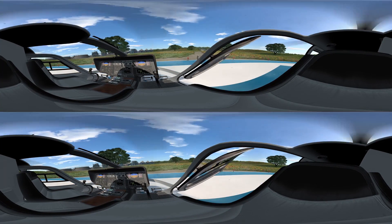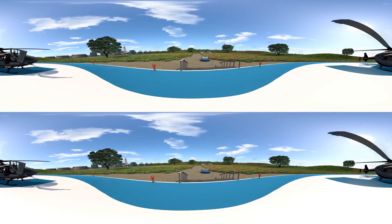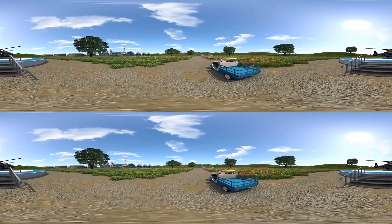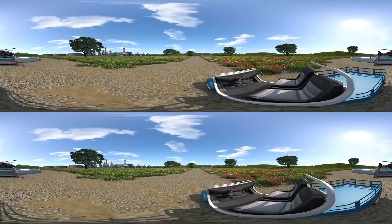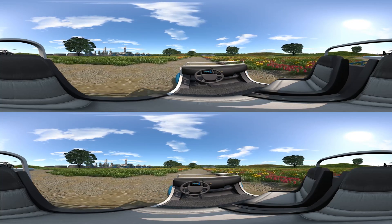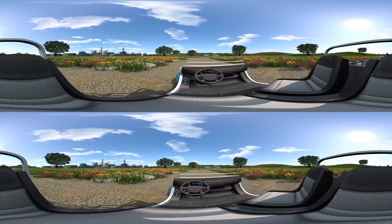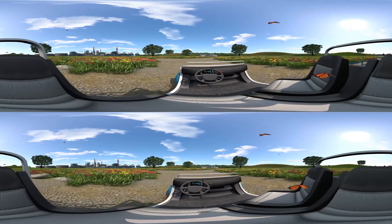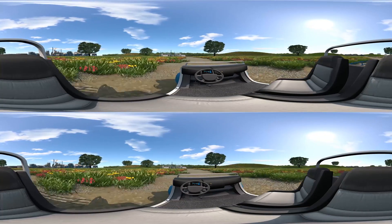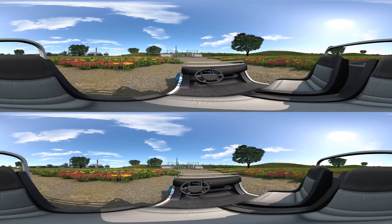ABB has decades of experience working on both sides. We understand the requirements of utilities and the needs of our industrial customers. This experience allows us to design a power system that is optimized for your facility. With over 100 years of experience, ABB has designed and built thousands of substation systems for utilities and industries worldwide, including more than 10,000 high-voltage substations like this one. Designed for optimized performance and efficiency, ABB substations and substation automation can help improve reliability, eliminate downtime, and enable energy integration for efficient power system management.